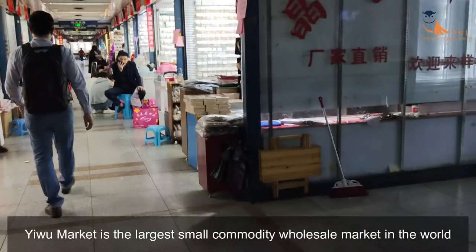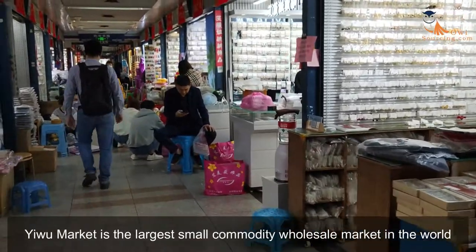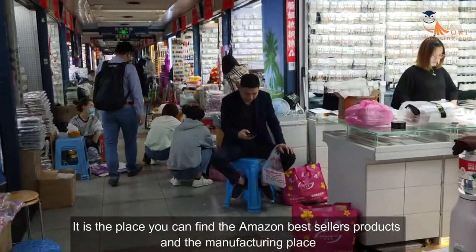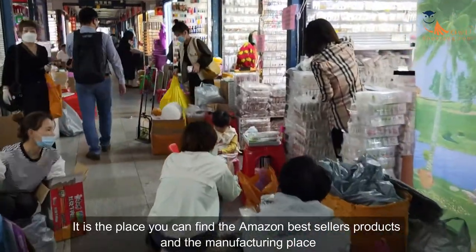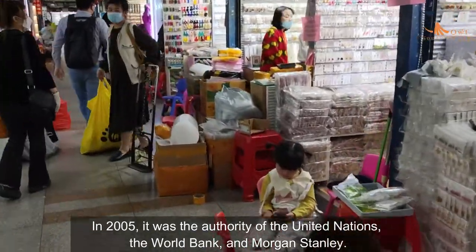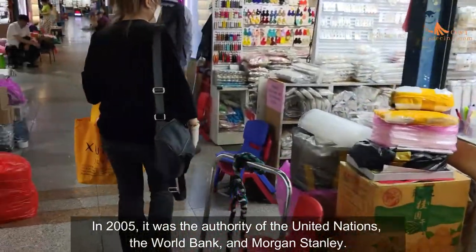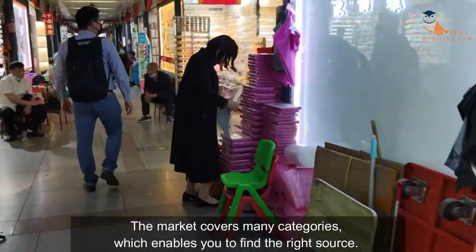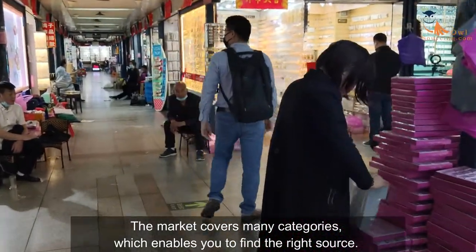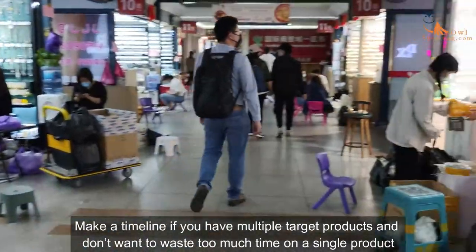Yiwu market is the largest small commodity wholesale market in the world. It's the place where you can find Amazon best-seller products and their manufacturing source. In 2005, it was recognized by the United Nations, the World Bank, and Morgan Stanley. The market covers many categories which enables you to find the right source.